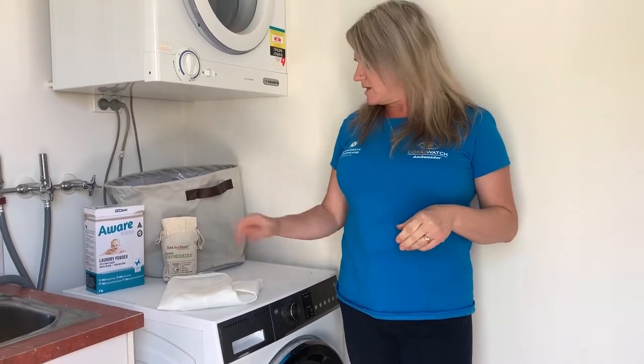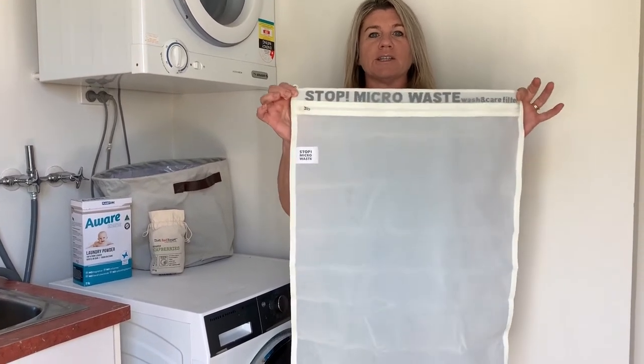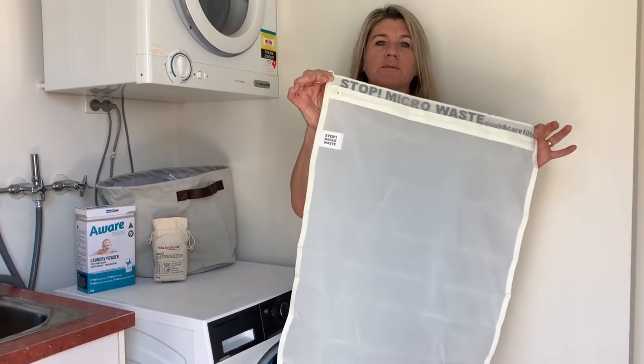When you're at the shops buying clothes, try and choose more sustainable products — things that are made of more natural fibres like cotton, hemp and wool. And if you do buy materials made out of synthetic fibres, maybe you could purchase one of these bags, so when you wash those synthetic fibres, they'll catch in the bag and you can put them in the bin.